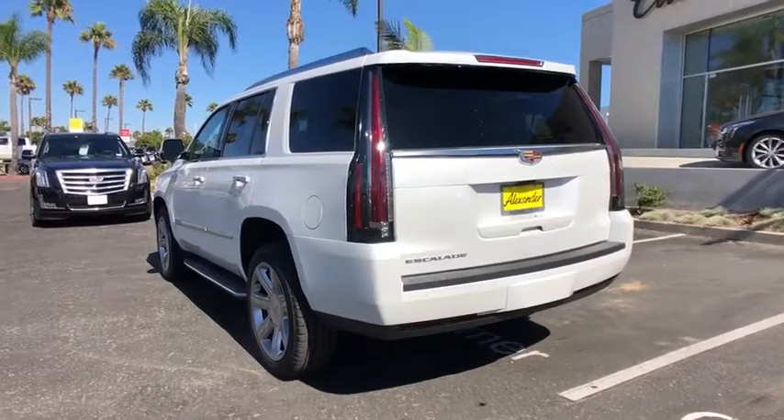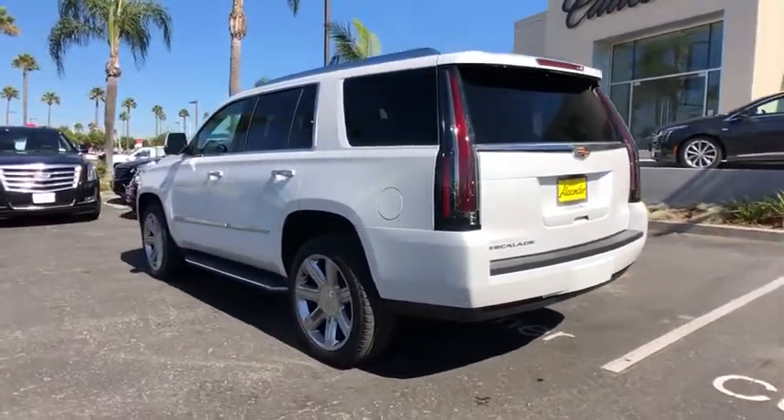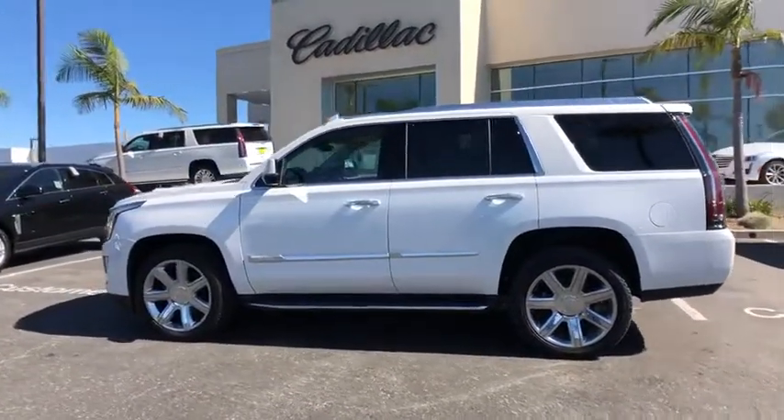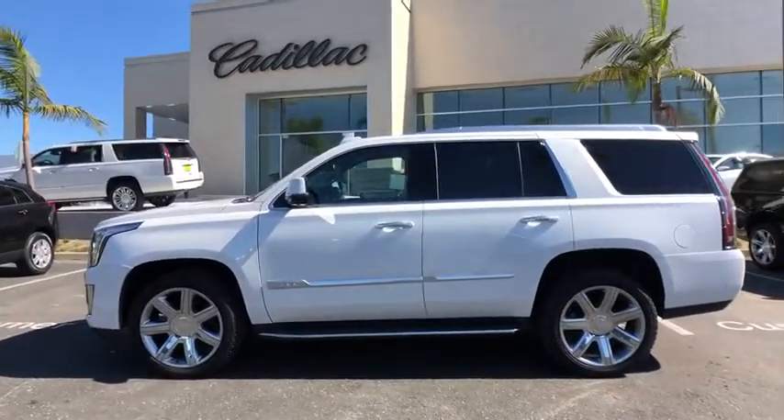Four-wheel disc brakes, active suspension system, universal garage door opener, center armrest, compass, CD player, trip computer, security system, electronic stability control.